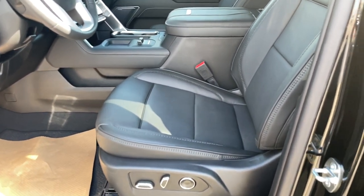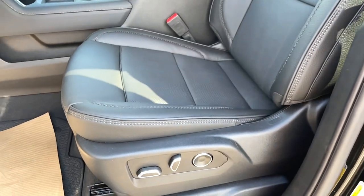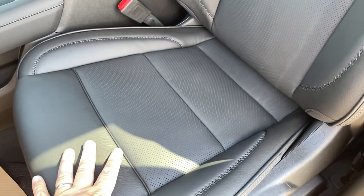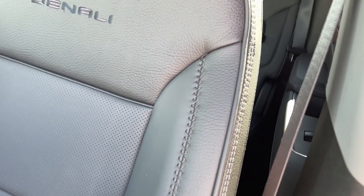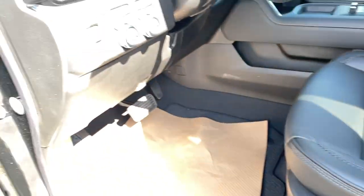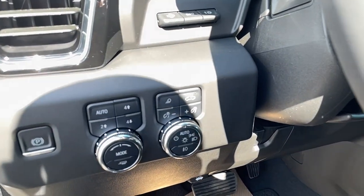Let's look at more interior stuff. You've got a 10-way power adjustable seat with premium perforated leather — you can see the different textures here, and the nice Denali stitching.